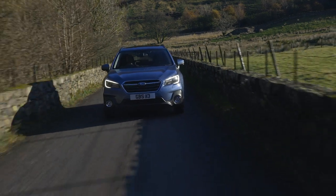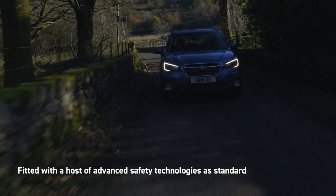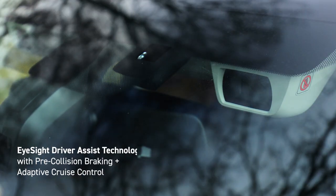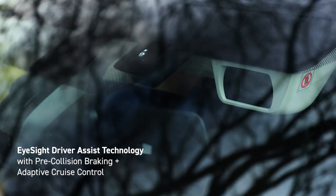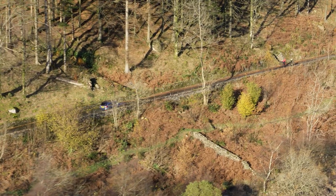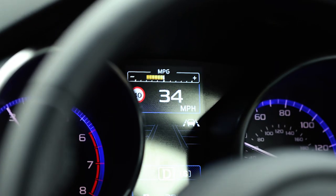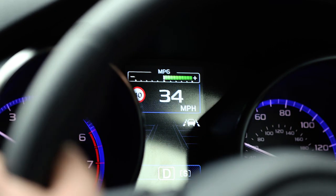Safety is our top priority. That's why the Outback is fitted with a host of advanced safety technologies as standard. EyeSight driver assist technology acts as a second pair of eyes, using two cameras to monitor the road ahead. It can identify and alert you to potential dangers, and even apply the brakes if necessary to help you avoid or lessen the impact of a collision.